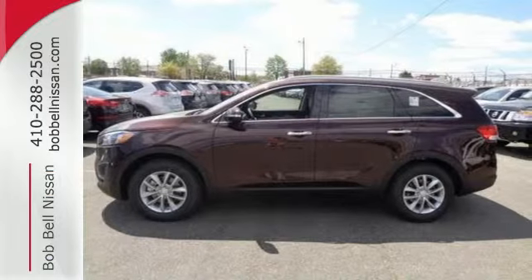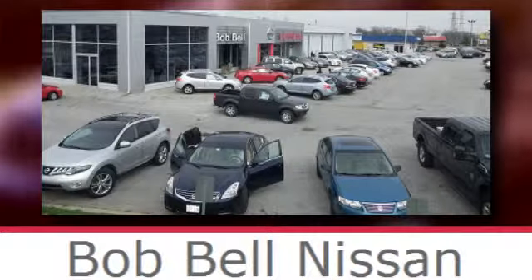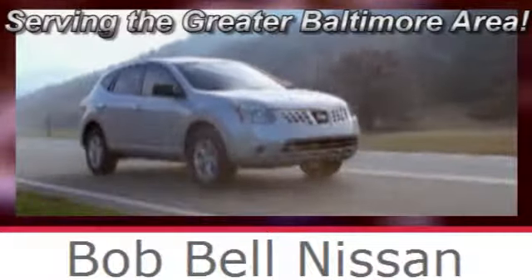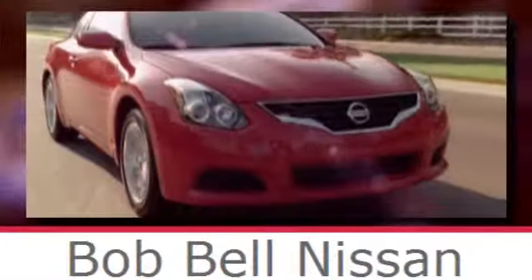Test drive it today. Bob Bell Nissan Kia, serving the greater Baltimore area for all your automotive needs. Discover our great selection of new Nissans today. Here's the one for you.